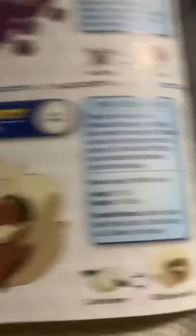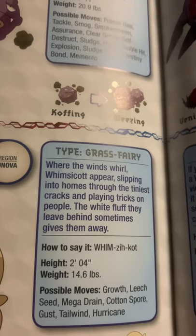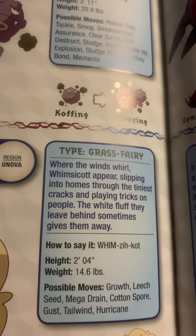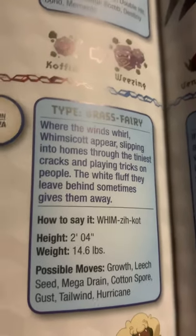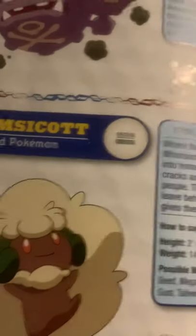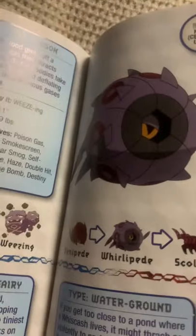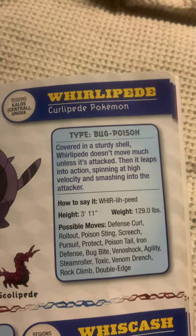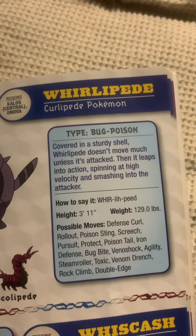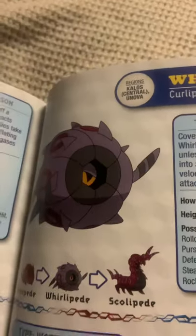Whimsicott, the wind-veiled Pokemon, and the evolved form of Cottonee. Where the winds whirl, Whimsicott appears, slipping into homes through the tiniest cracks and playing tricks on people. The white fluff they leave behind sometimes gives them away. Whirlipede, the Curlipede Pokemon, and the evolved form of Venipede. Covered in a sturdy shell, Whirlipede doesn't move much unless it's attacked. Then it leaps into action, spinning at high velocity and smashing into the attacker.